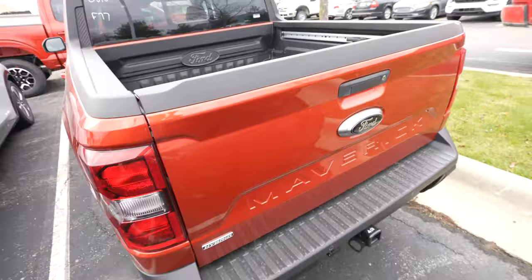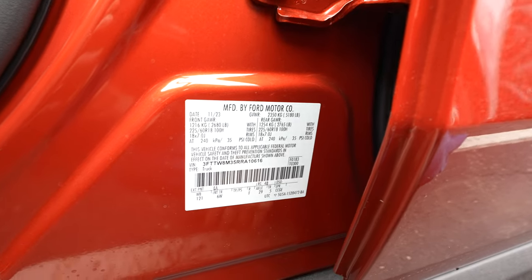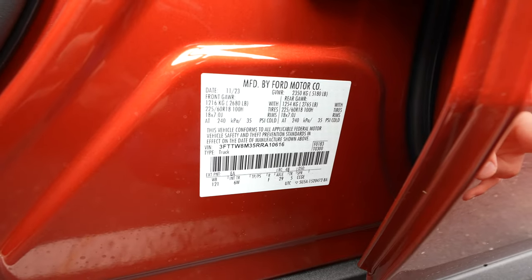Let's take a quick look now at the towing and payload sticker for this vehicle. Keep in mind, if you see one on your local dealer's lot that's slightly different, it could be because of how it's packaged. General rule of thumb is the more packages and options you have, the less towing and payload you'll get.